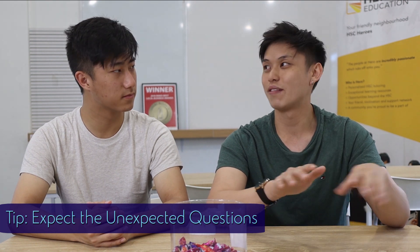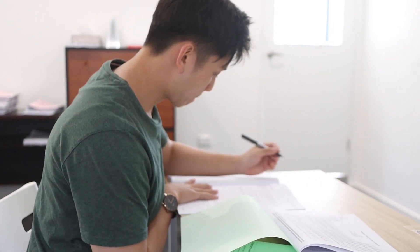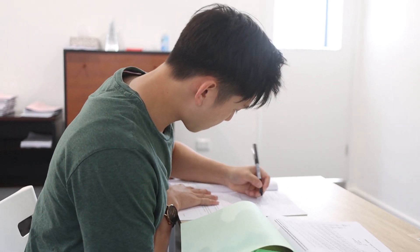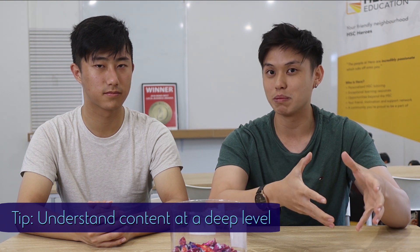Walk into an exam knowing, for the practical side, that they're going to give you something you've never seen before. They could give you a molecule you've never seen in chemistry, or in physics a concept you haven't really studied. It's about using fundamental knowledge that you know are facts and truths and building your way from there to problem-solve. On the theory-based side, it's definitely a lot of understanding content at a very deep level and then applying that through a wealth of past paper questions, and really learning from your mistakes there.